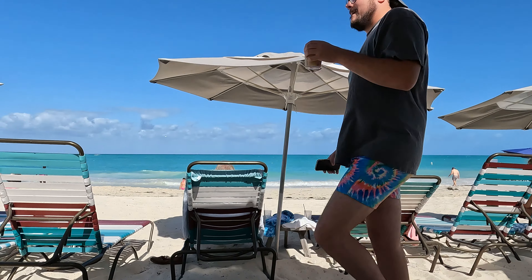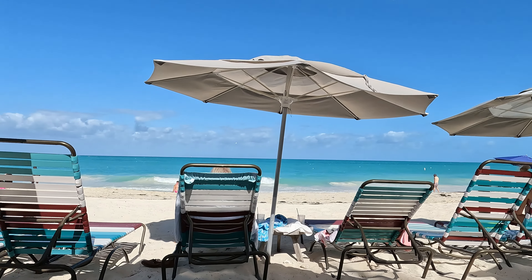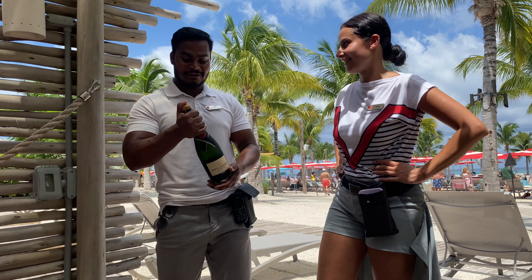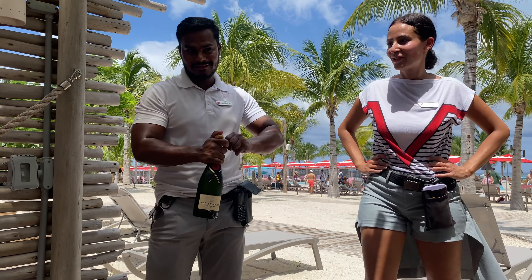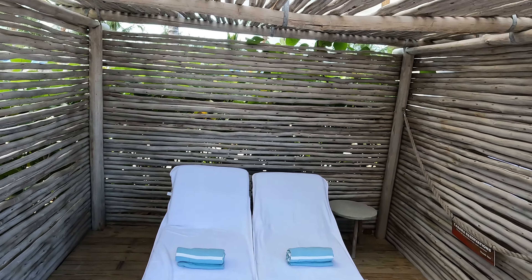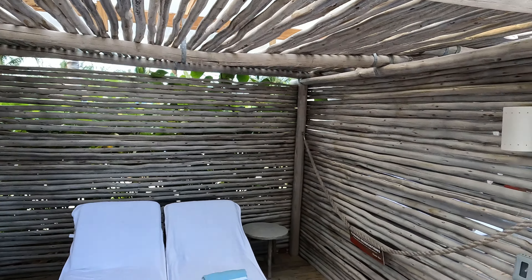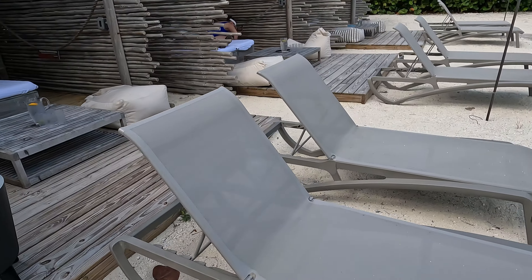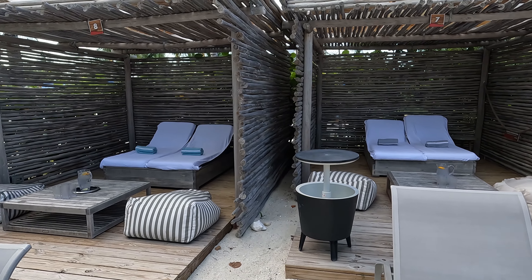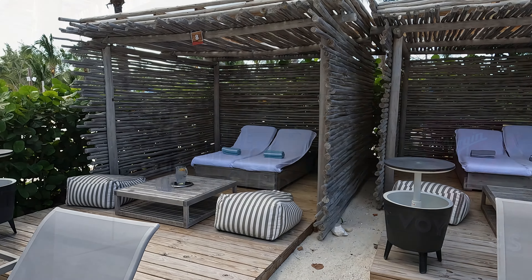If you want a little more privacy, I'd highly recommend getting a cabana. You can rent these for the day and they come with their own dedicated server — if you need food, drinks, towels, or whatever, they're there to make your day better. The cabanas come with a $100 drink package good on any drink and fit up to 4 people. They also come with an adjustable double day bed, a side-by-side table, two cushy beach chairs, a drink cooler, and a coffee table.